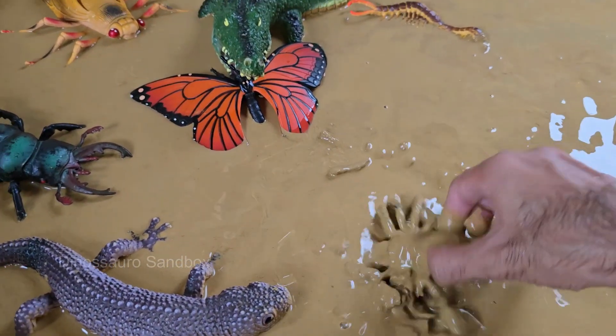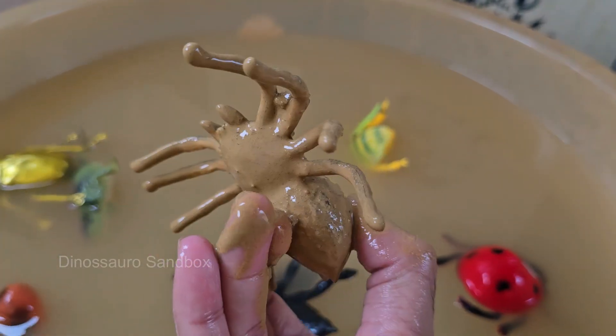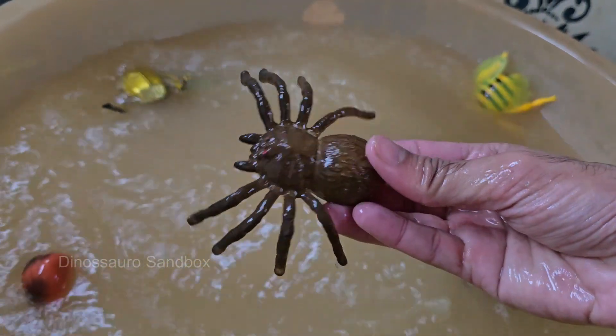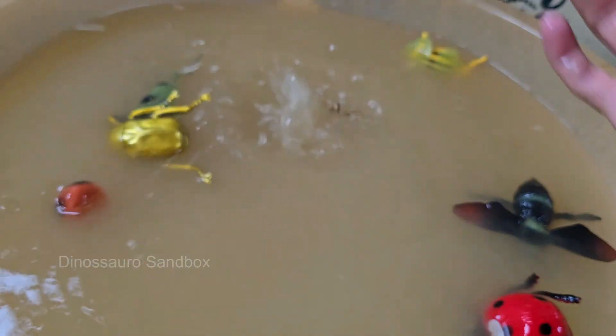Spiders are arachnids, not insects. They have eight legs and two body parts, while insects have six legs and three body parts. Spiders don't chew food — they inject digestive enzymes into prey, turning it into liquid, which they suck up.